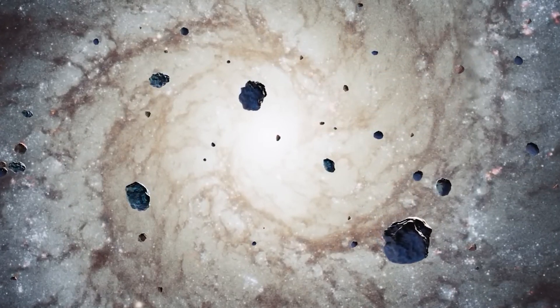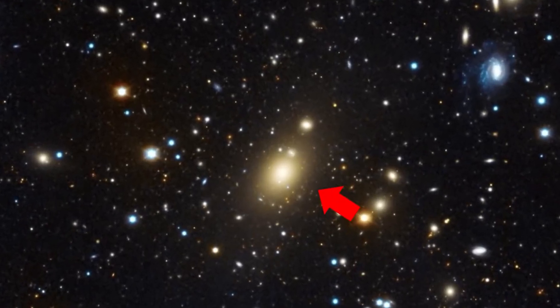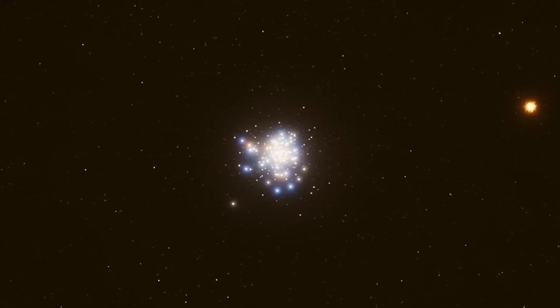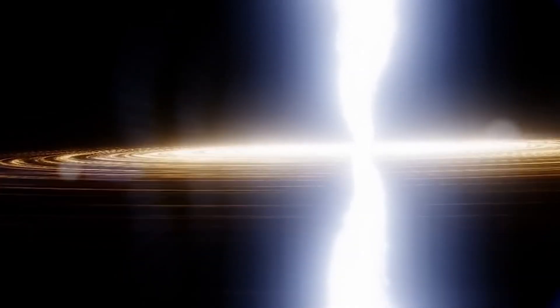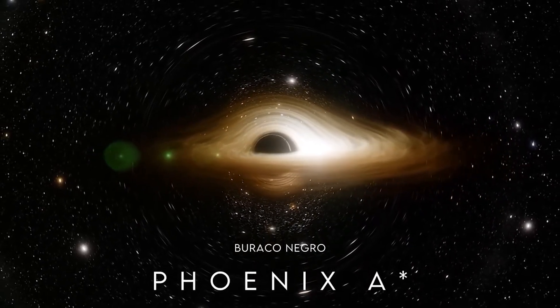But believe it — the story of TON 618 has changed forever. What was once considered the largest black hole in the universe was surprisingly surpassed. The universe, always mysterious, hides more secrets than we imagine. And now it was Phoenix A's turn to emerge, challenging all our notions of what is possible.